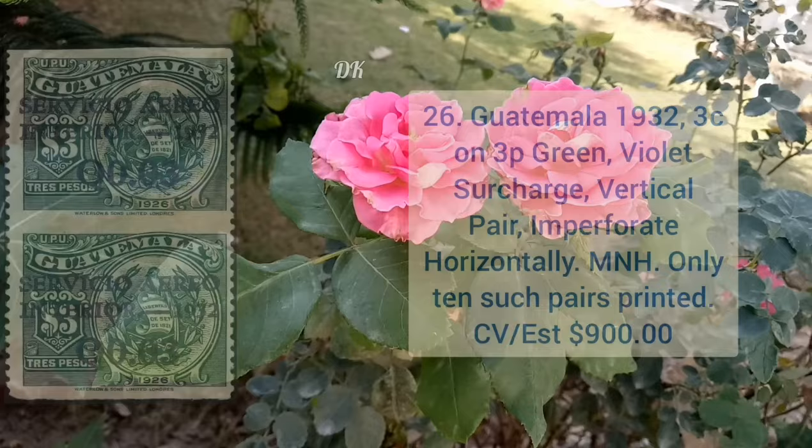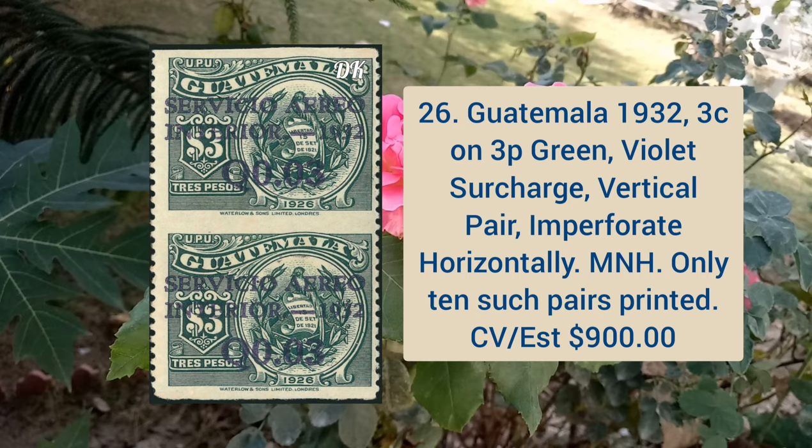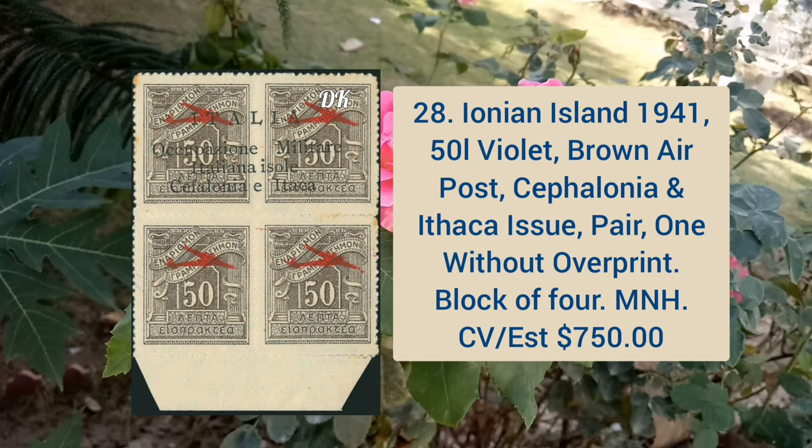Guatemala 1932 three cent on 3p green color, violet surcharge vertical pair, imperforate horizontally, mint never hinged, and only 10 such pairs were printed. Next is Hungary 1932 1p to 10p Madonna, imperforate blocks of four with sheet margin at the bottom, mint never hinged and extremely fine.